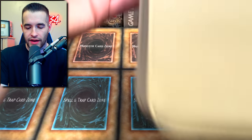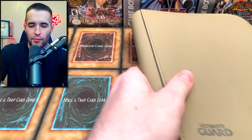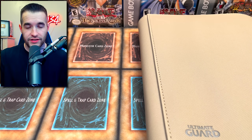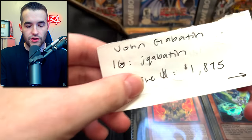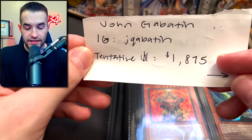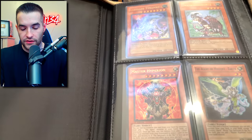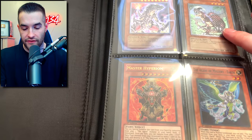First off we're going to start with the small singles binder that I got from a viewer. I don't really remember exactly what's in it, but I remember it was a few nice cards - low quantity, high quality. These were from John Gabath - that's his Instagram. His estimate is about $1,875, so let's see what's in here. I think there's some ultimate rares and stuff.